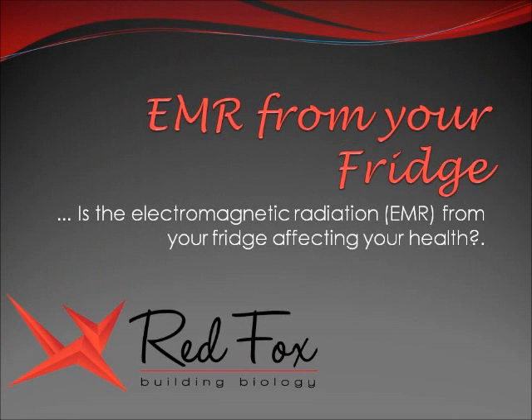Hi, this is Pauline from Red Fox Building Biology, and in this video we're going to look at the electromagnetic radiation, or EMR, from your fridge.